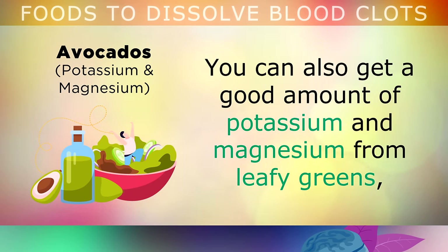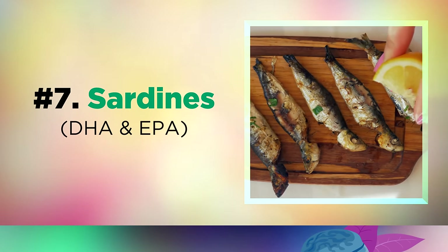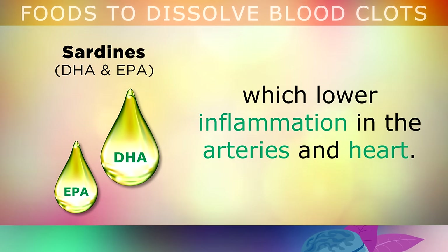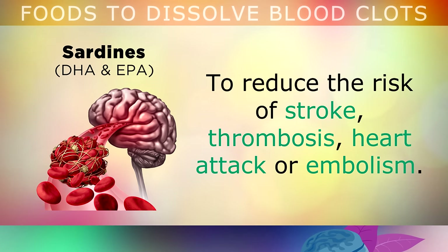You can also get a good amount of potassium and magnesium from eating leafy greens, brussels sprouts, kale, cabbage, broccoli, salmon and pumpkin seeds. Food number 7 to help dissolve blood clots is sardines. Out of all the different types of protein you could eat, sardines are some of the healthiest. These small fish are rich in EPA and DHA, 2 essential omega-3 fats which lower inflammation in the arteries and heart. Eating these fresh or canned can help to control your blood pressure, relax the artery walls and improve blood flow, reducing the risk of stroke, thrombosis, heart attack or pulmonary embolism.